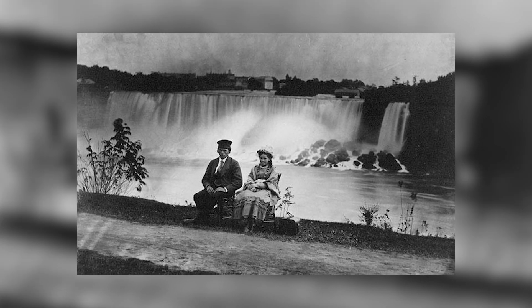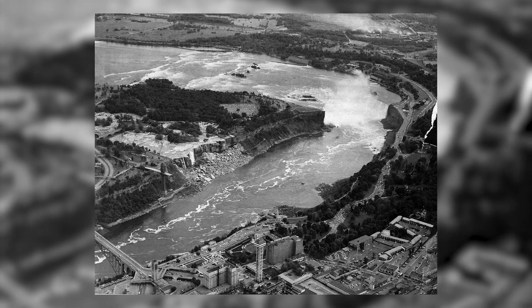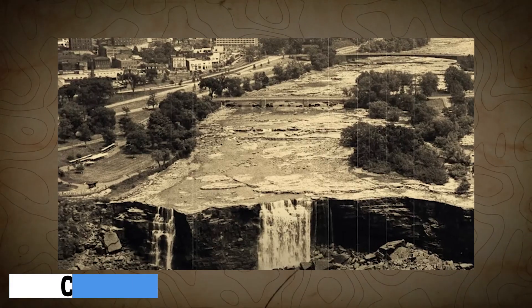The operation affected tourism, with fewer visitors in 1969. However, those who came witnessed the exposed riverbed, collecting coins and rocks as souvenirs.